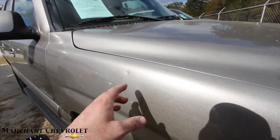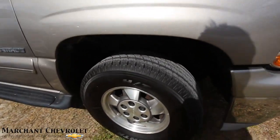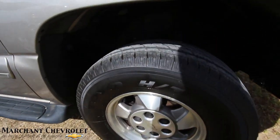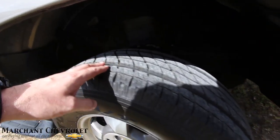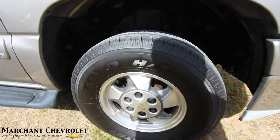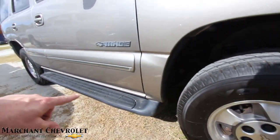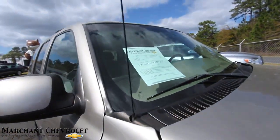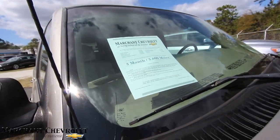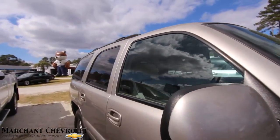It's kind of a silver-gold pewter color. There is a small ding on the fender. Looking at the wheels and tires, you've got alloy wheels and the tires still have a decent amount of tread — not brand new but not bald. Toyo tires. You've got running boards down the side. It does come with a three-month, 3,000-mile warranty with Marchant Chevrolet, so that's a little peace of mind.